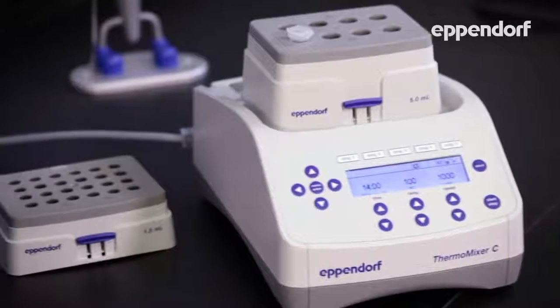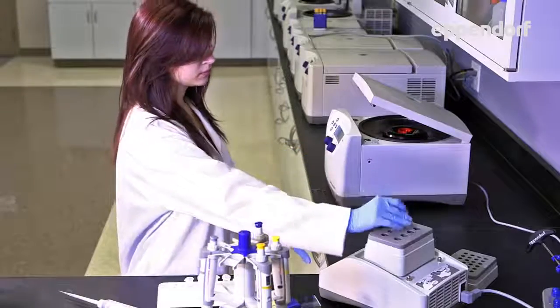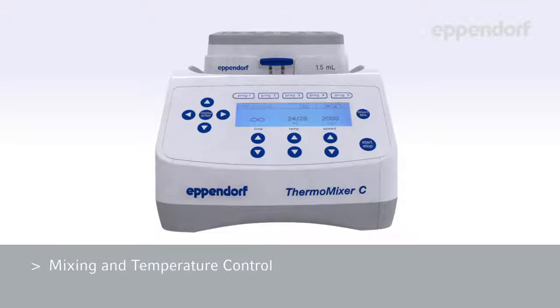And now, we introduce the new Thermomixer C. The new Thermomixer combines mixing and temperature control in one innovative instrument, designed to consistently guarantee complete, dependable, and reproducible test results.